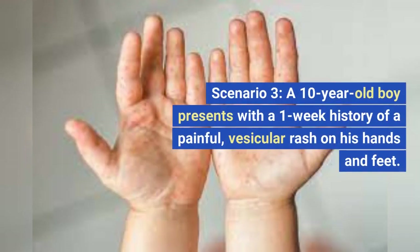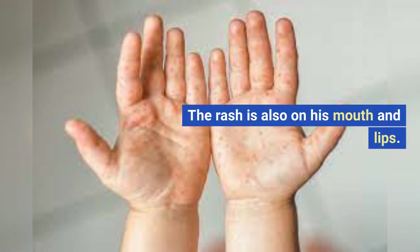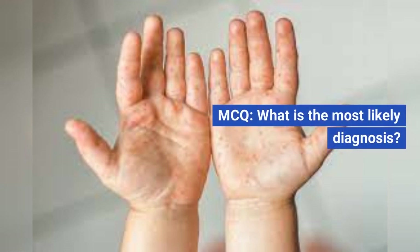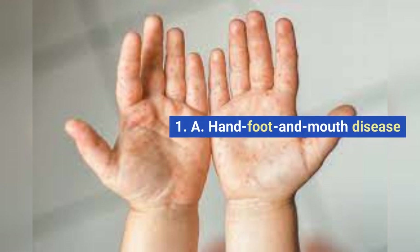Scenario 3. A 10-year-old boy presents with a one-week history of a painful, vesicular rash on his hands and feet. The rash is also present on his mouth and lips. MCQ: What is the most likely diagnosis? A. Hand, foot, and mouth disease.